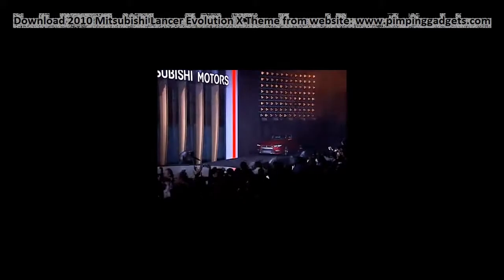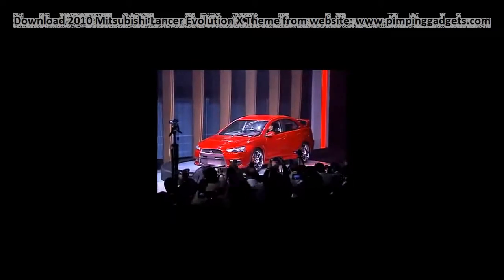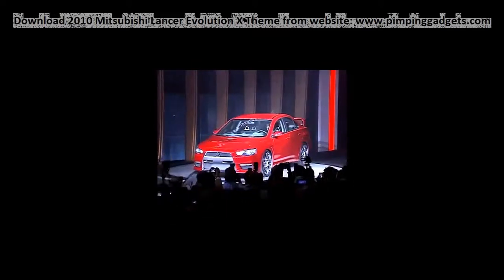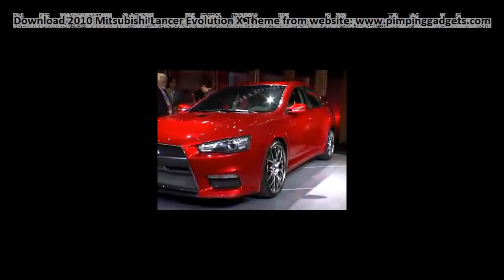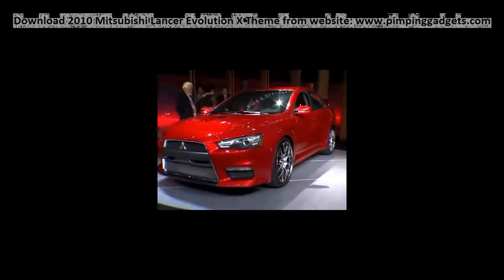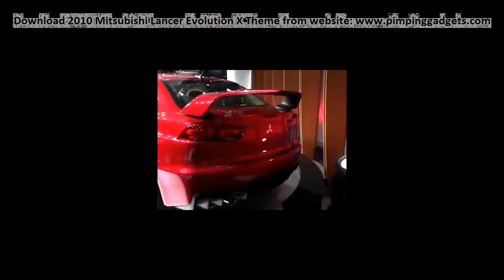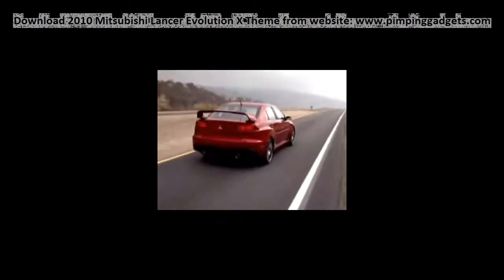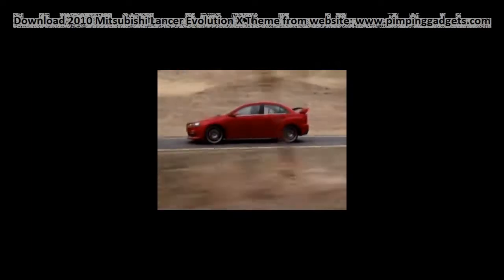Though Mitsubishi called it a prototype, the Lancer Evo X on display at the 2007 Detroit Auto Show is only a few trim pieces away from the production model that goes on sale early next year. Scheduled for an official debut at the 2007 Tokyo Motor Show in September, the Evo X will be the best looking, fastest cornering Evo yet. It will also represent a significant shift in the car's character, as it moves from a one-dimensional street racer into a more well-rounded performance sedan.